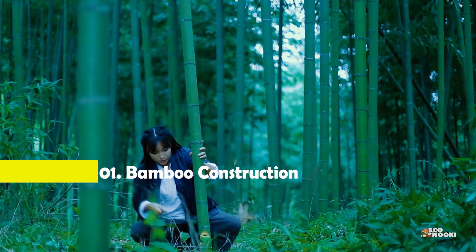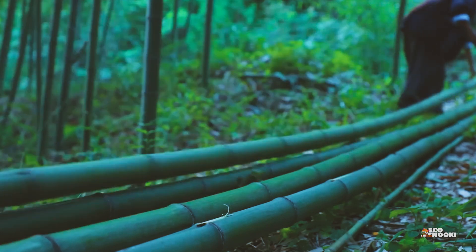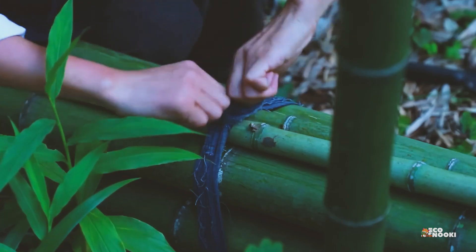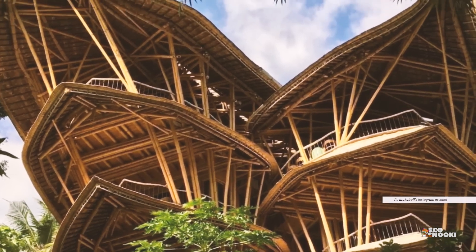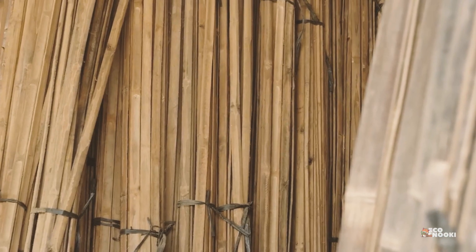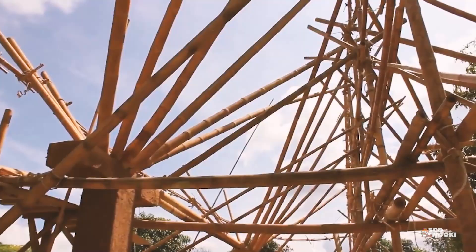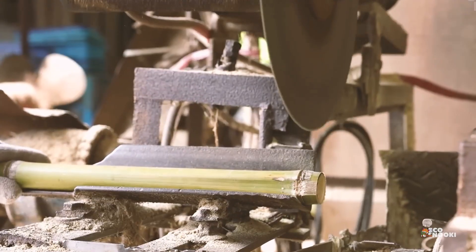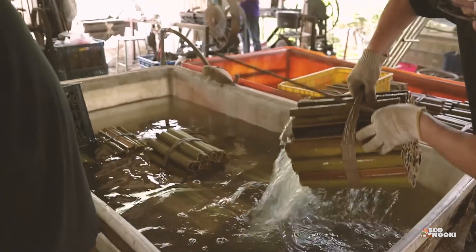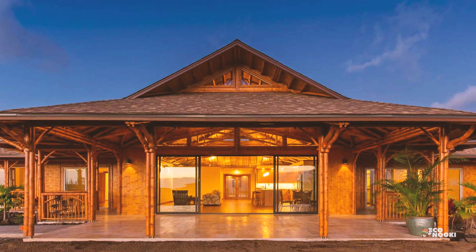Did you know that bamboo can grow up to 1.5 inches or 3.8 centimeters a day? Due to its fast-growing properties, flexible nature, and abundance in nature, bamboo tops our list as one of the most sustainable and economical building materials. Bamboo grows on every continent except Antarctica and has an incredibly high strength-to-weight ratio. Its natural flexibility makes it ideal for earthquake-prone areas, allowing structures to absorb shocks better than more rigid materials. With its unique appearance and natural finish, bamboo adds an organic aesthetic to any design. Bamboo construction can be cost-effective, particularly in regions where bamboo is abundant, and the long-term benefits of durability and sustainability often outweigh initial treatment and labor costs.